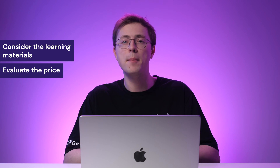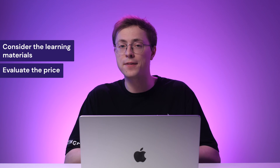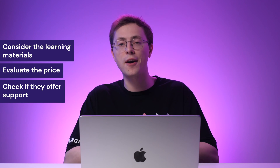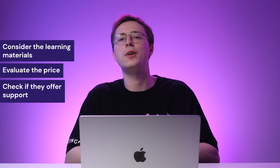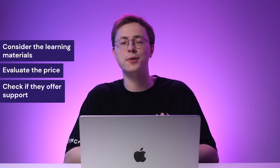Second, evaluate the price. Make sure it fits your budget. And finally, check what kind of support it offers. Knowing where to direct concerns can help you stay on track with your learning progress, whether through an online forum or a customer service specialist.